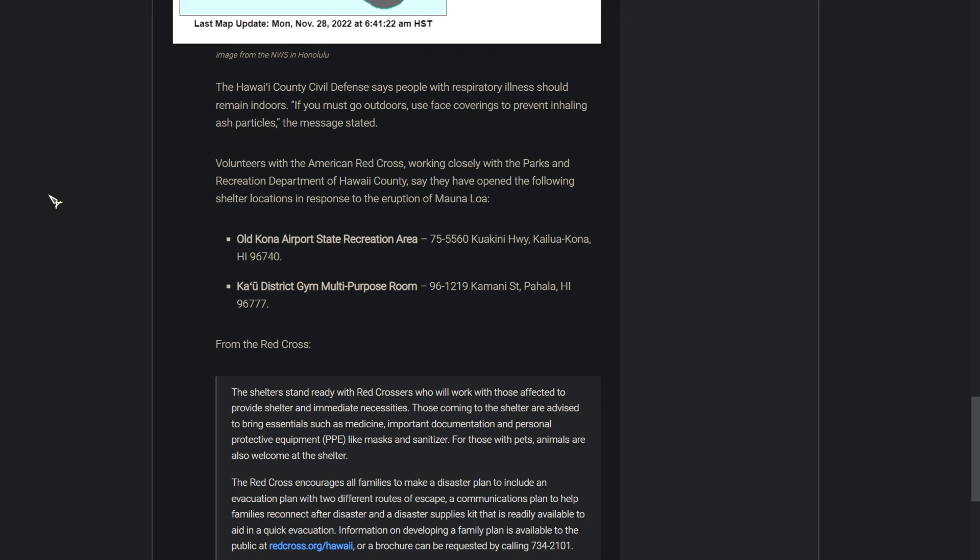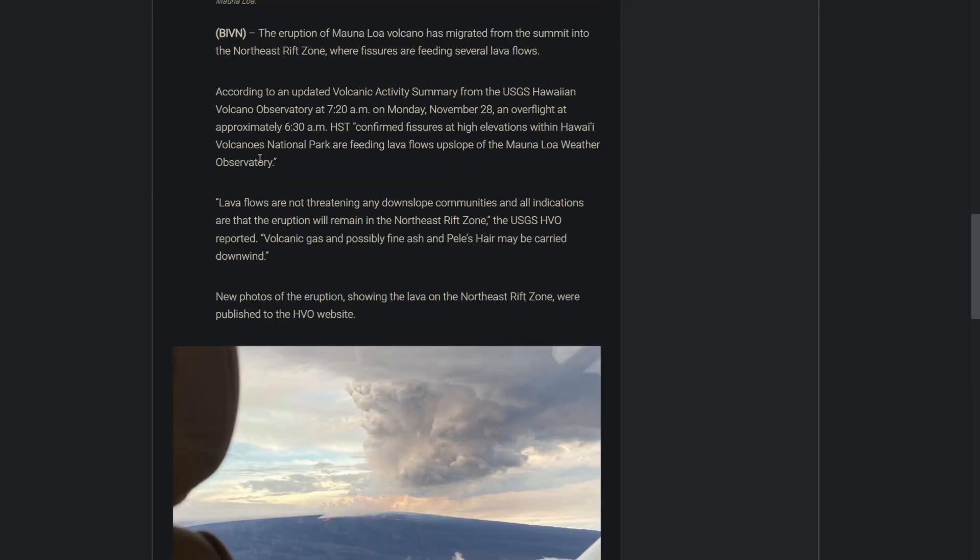However, there have been two shelters set up, and we can see their locations here: Old Kona Airport State Recreational Area and Kau District Gym Multipurpose Room on Kamani Street. Right now, citizens should be worried about volcanic gas, fine ash, and Pele's hair.